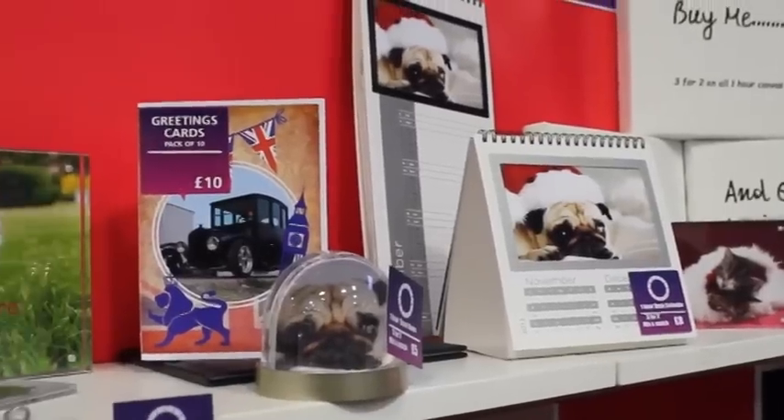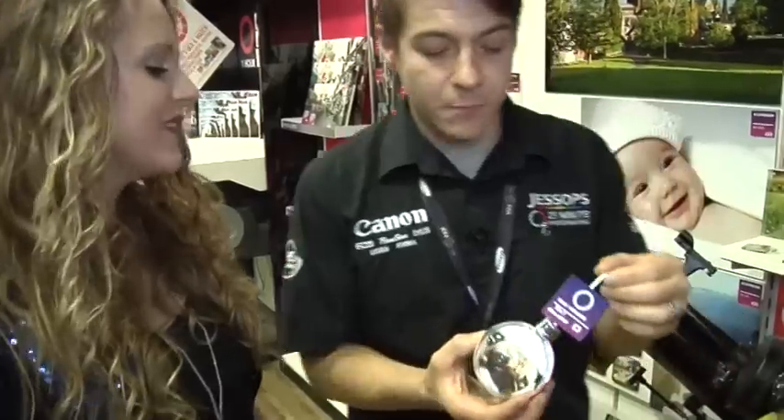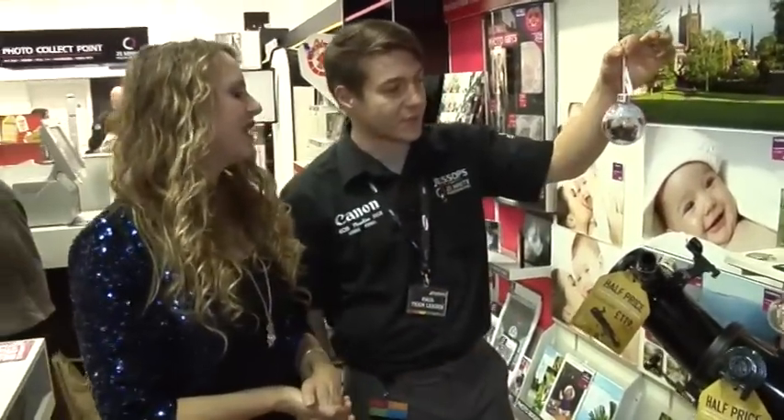What we've got here is our Christmas gift display. Imagine that hanging on your Christmas tree. I love the gift to send overseas — it's a photograph but it's also a little present for them, something to hang up. Imagine that on your tree — it'd look fantastic.